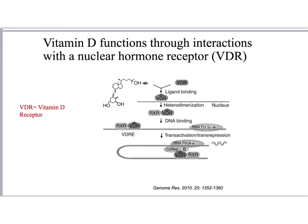Activated vitamin D, or calcitriol, binds to the vitamin D receptor — a nuclear hormone receptor — which heterodimerizes and binds to DNA-binding elements of many genes to activate RNA polymerization to make messenger RNA.